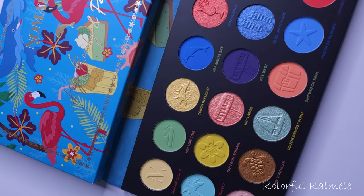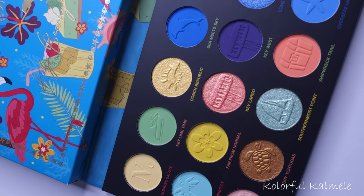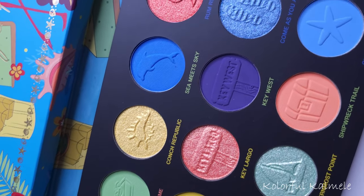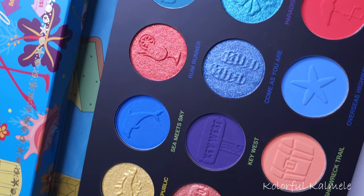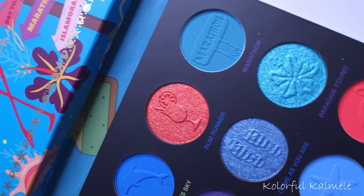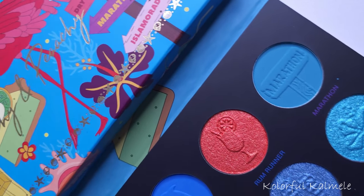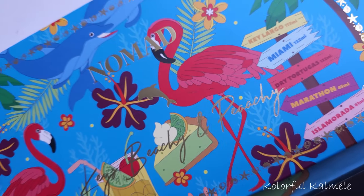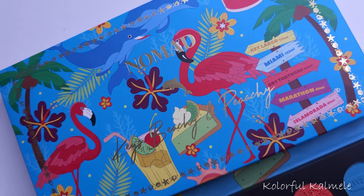A portion of the purchase of this palette goes to support the Dolphin Research Center, which saves and protects dolphins and other marine mammals in the Florida Keys. So that's some information about this specific palette — let's go ahead and jump in and start doing some swatches.